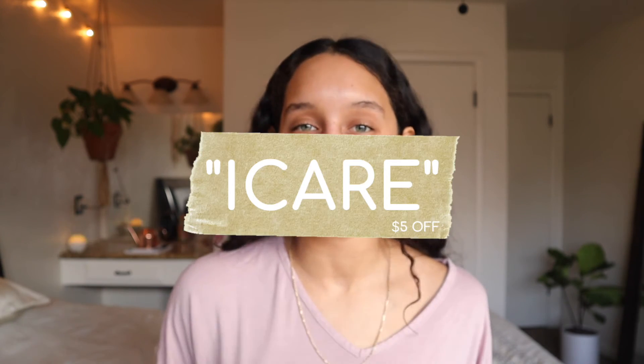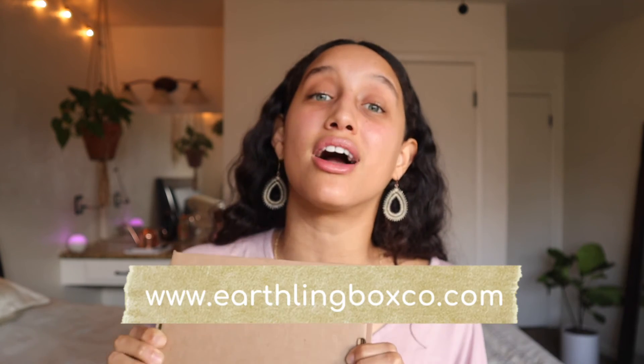Use code ICARE — all caps, no spaces — to get five dollars off your very first subscription box. You can visit www.earthlingboxco.com. There's also a store section on the site, so even if you don't want to subscribe and just want to buy one specific item, you can do that too. And everything has free shipping — I hate paying for shipping with other companies, so I'm not going to make my customers pay for it.